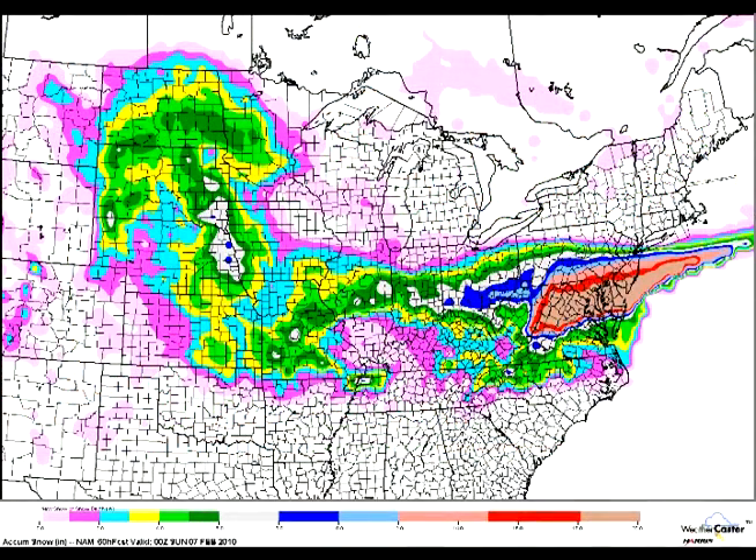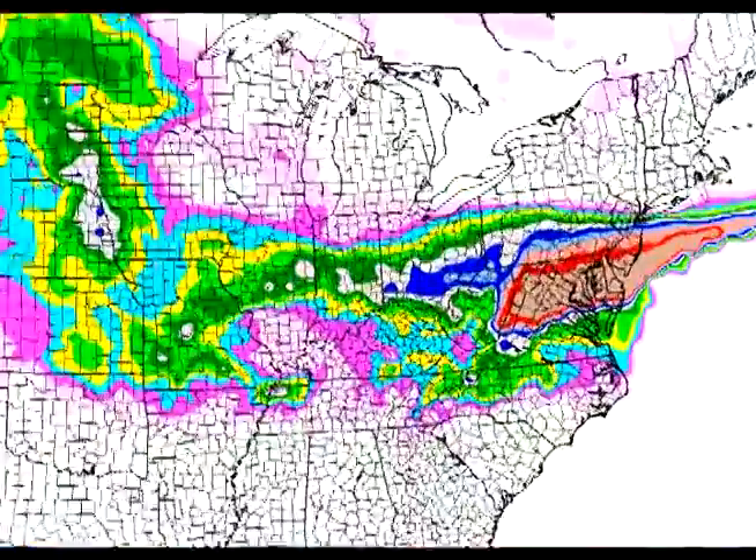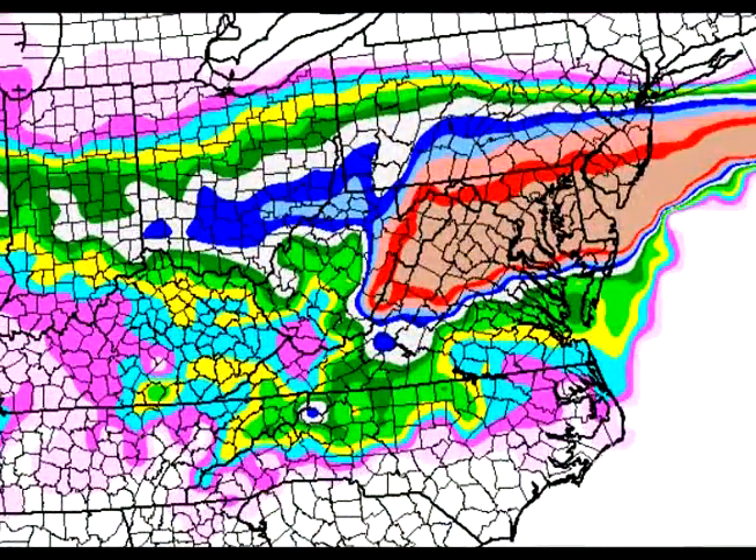This is looking at the NAM model, and we're forecasting out to 60 hours — this is by 7 p.m. on Sunday. You can see the heaviest snow: just a whopping 18 to 20 inches of snow in that eastern panhandle, running maybe out over toward Harper's Ferry, just south of D.C., and out through the Delmarva. A nice stripe of 8 to 10, the big blue stripe, will run again from Wheeling, just down over toward Clarksburg, and then back just south of Columbus. It really steps down as you get toward Charleston, Huntington — about 4 inches of snow, and most of that would fall actually on Saturday.